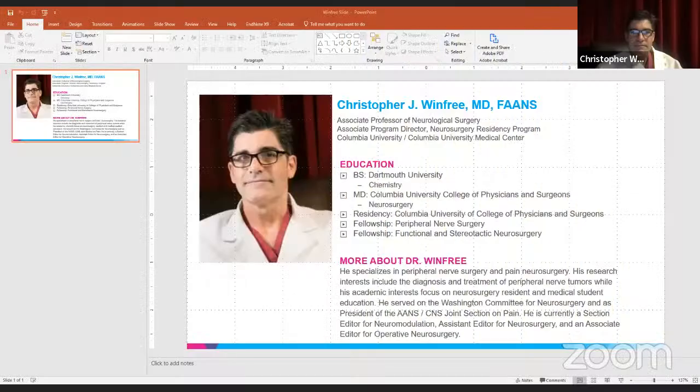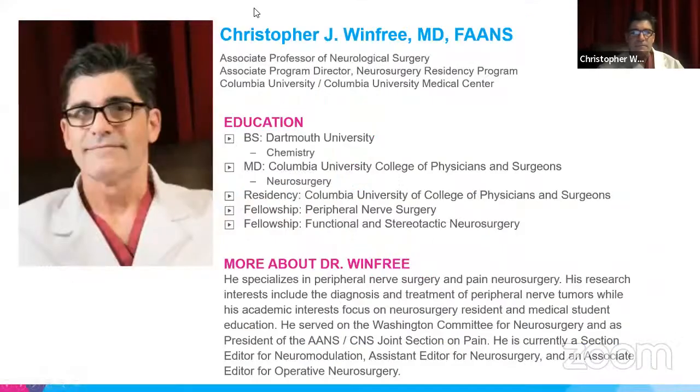He completed medical school and neurological residency at Columbia University. After doing a peripheral nerve fellowship as well as a pain fellowship, he's been growing in prominence over the last 20 to 30 years in the field of peripheral nerve neurosurgery. He served on just about every editorial board and every national committee you can think of, while developing one of the busiest and most academically progressive peripheral nerve practices in New York City, on the East Coast, and in the country. He's quite a character, as you can tell by his drapes, and I've been lucky to know him for the last five years.